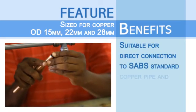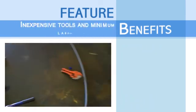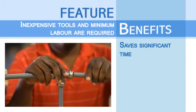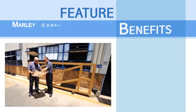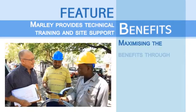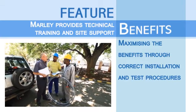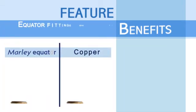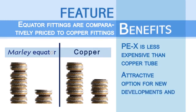Mali Equator is suitable for direct connection to SABS standard copper pipe and compression fittings. Inexpensive tools and minimum labor are required to install Mali Equator, saving significant time and promoting the ease of installation. Mali carries a comprehensive range of fittings which can accommodate typical design layouts. Mali backs the Equator system by providing technical training and site support, maximizing the benefits through correct installation and test procedures. Mali Equator fittings are comparatively priced to copper fittings and PEX is less expensive than copper tube, making this an attractive option for new developments and renovations.